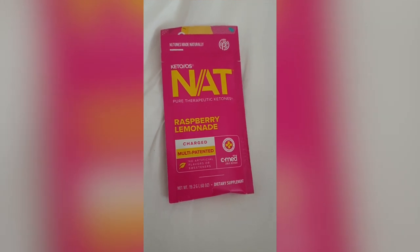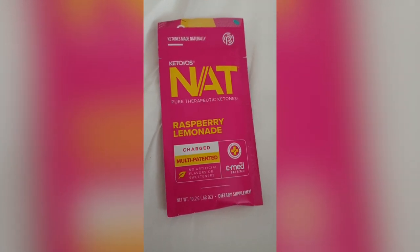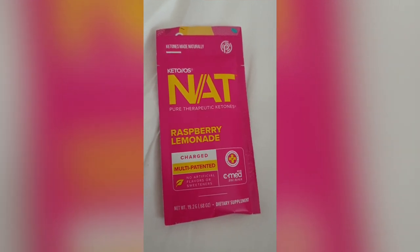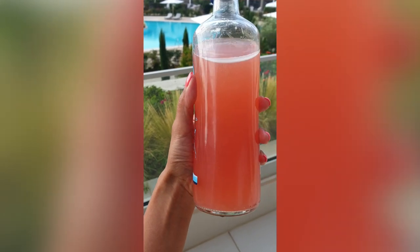I've just got back, I'm sweating, it is so hot outside. I'm about to have my ketone drink because I want to stay in a fasted state until about 1 or 2 o'clock. I finished eating yesterday at 8pm and I like to eat in a 6-hour window and then fast for 18 hours. This is the one that I love — it just means I'm not increasing my insulin in my fasted state. This is the raspberry lemonade flavour.